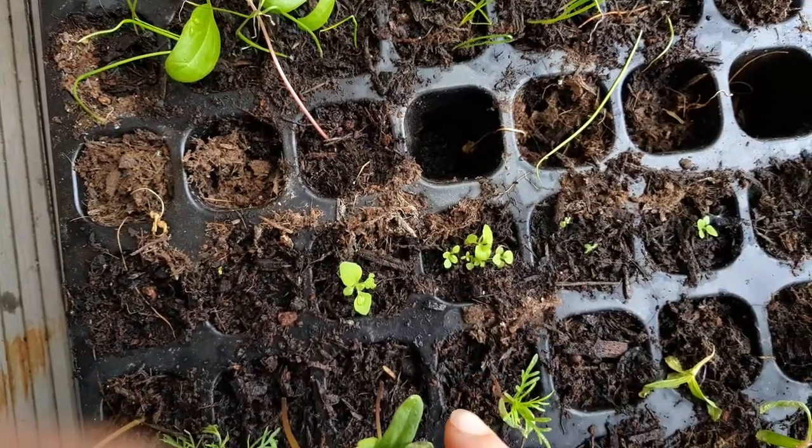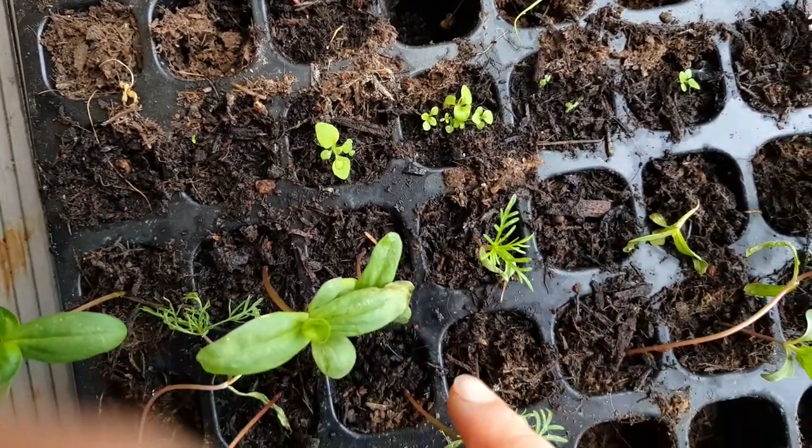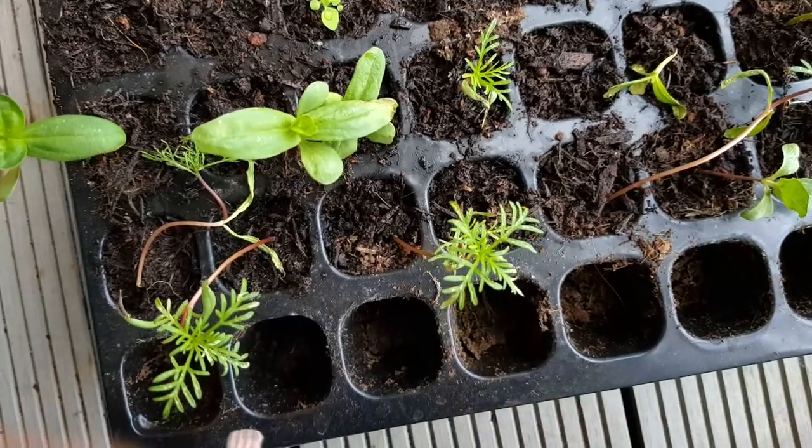We've got some little foxgloves - starting off again with the flowers.